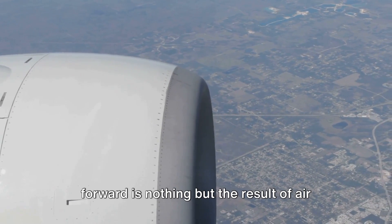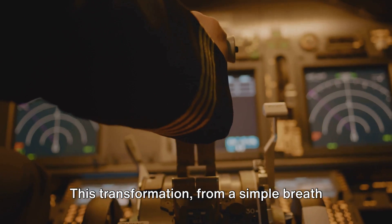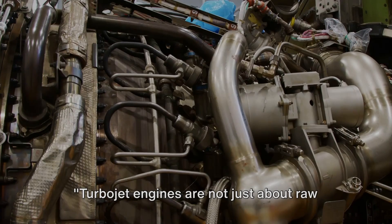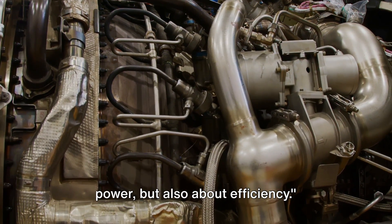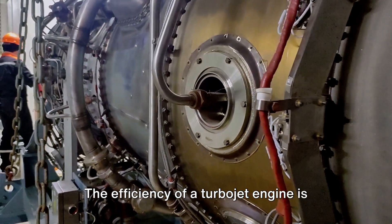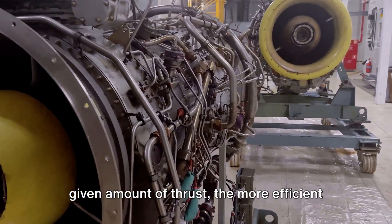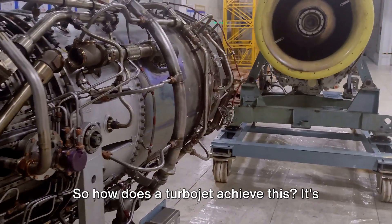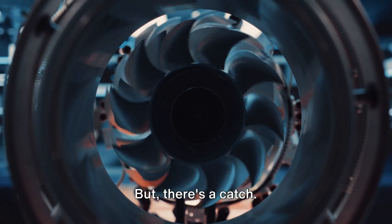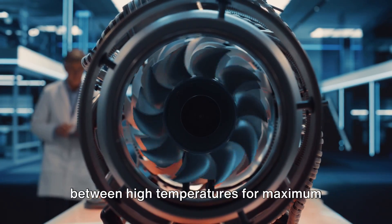So the thrust that propels the plane forward is nothing but the result of air and fuel undergoing a remarkable transformation — from a simple breath of air to a force capable of moving massive aircraft. That is the magic of the turbojet engine. Turbojet engines are not just about raw power, but also about efficiency. The efficiency of a turbojet engine is fundamentally tied to its fuel consumption. The less fuel an engine uses to produce a given amount of thrust, the more efficient it is. It's all about temperature and pressure control. The hotter the gases that exit the engine, the more thrust they produce — but too much heat can damage the engine.